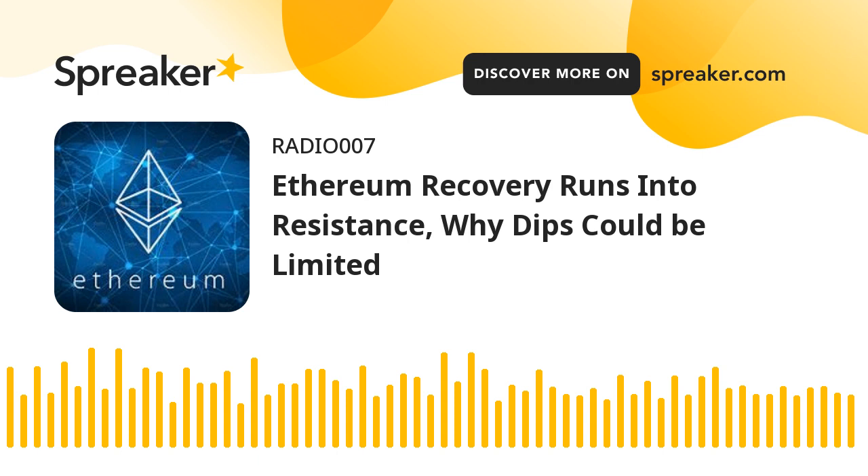Ethereum price starts a fresh increase. Ethereum had declined heavily below the $2,600 and $2,500 support levels. ETH even declined below $2,400 and tested the $2,300 zone, where the bulls appeared. A low was formed near $2,302 and the price started a strong increase. There was a clear move above the $2,500 resistance level. Ether price even climbed above the $2,600 level and the 100 hourly simple moving average.